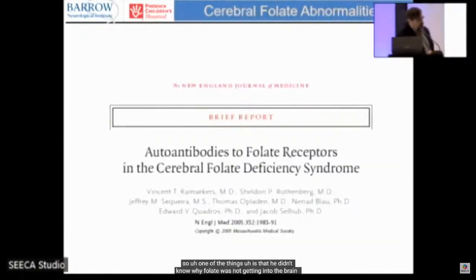Ramaekers didn't know why folate was not getting into the brain. He suspected a problem with the folate receptor alpha, so he sequenced the gene but found no genetic abnormalities. He then collaborated with Ed Quatros at SUNY Downstate in Brooklyn, who was the first to find autoantibodies that bind onto the folate receptor alpha, associated with this syndrome. This was the first major report, published in the New England Journal of Medicine in 2005.